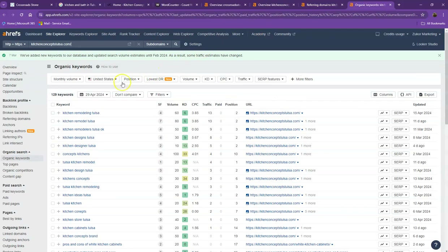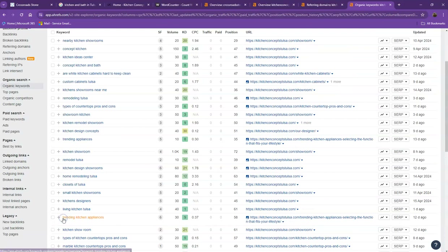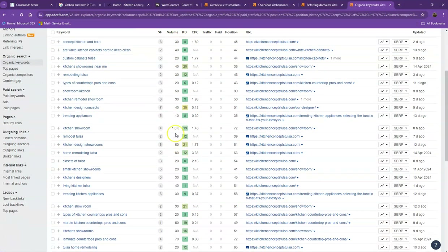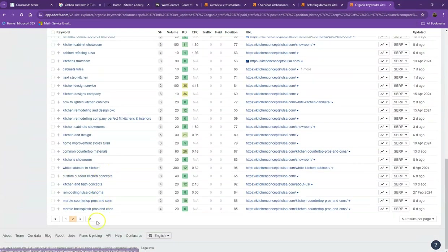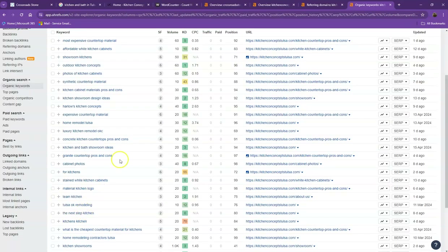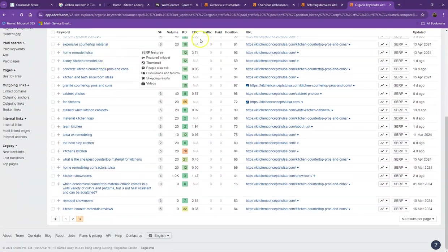Next are the organic keywords — these are all the keywords they have listed on their website. When customers search for these specific words, their website shows on top of the list. If you look at the numbers and their volume, these are the total number of people that search for those specific keywords on Google every month. That's how important choosing the right keyword is — more customers will be able to find your website quicker and easier.